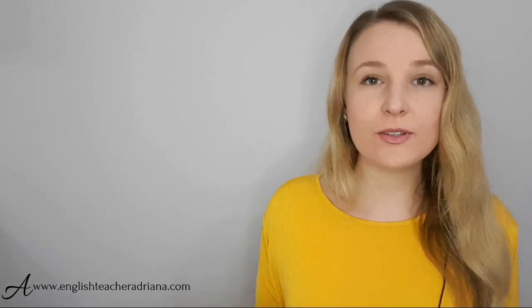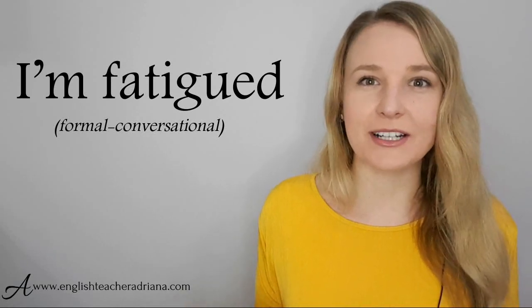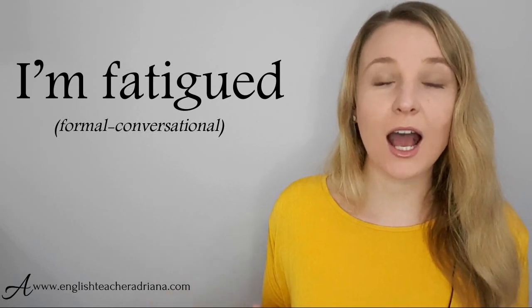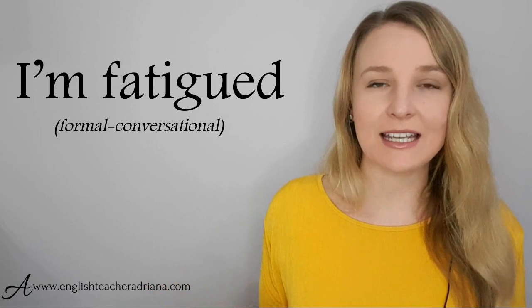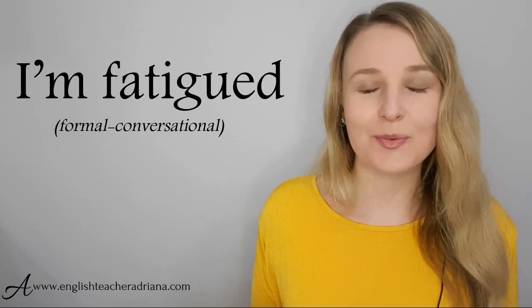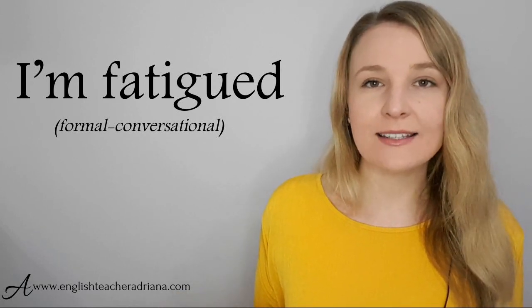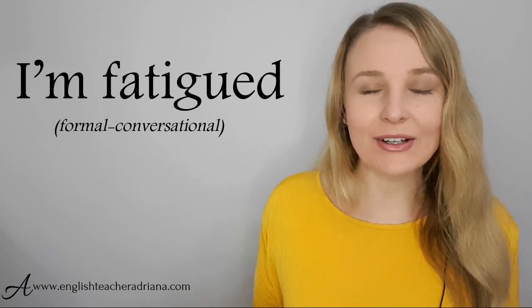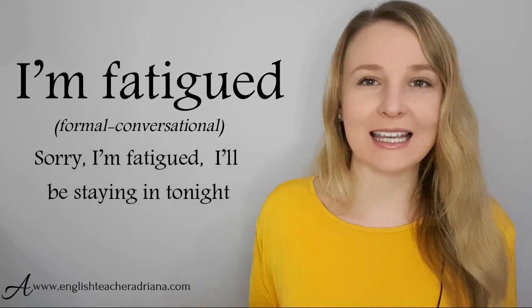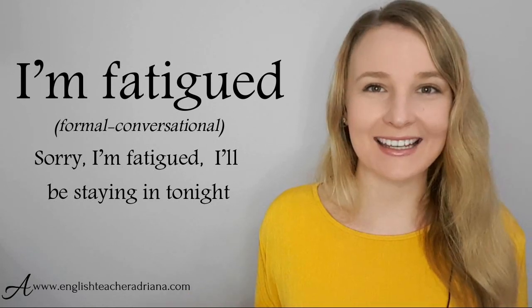You could also use the synonym 'fatigued' to be more polite and express that you are very tired — 'I'm fatigued.' This is a great formal phrase for work settings and colleagues. For example: 'Would you be joining us at the soccer match tonight?' — 'Sorry, I'm fatigued. I'll be staying in tonight.' Pronunciation: I'm fatigued.